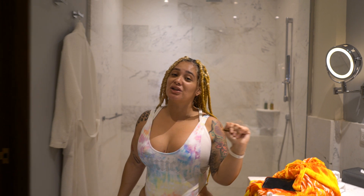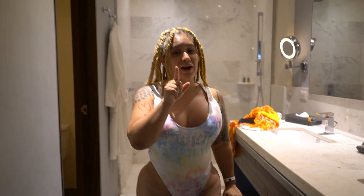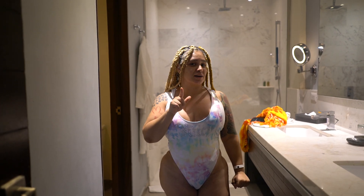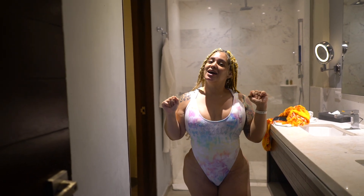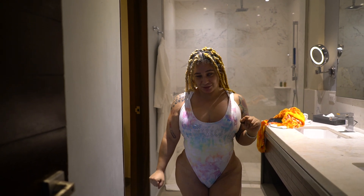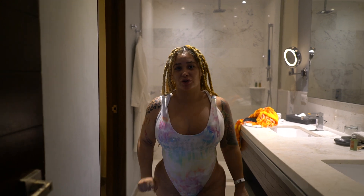That concludes the end of my TRS Cap Cana in Punta Cana, Dominican Republic tour. You definitely have to come check out this hotel — five stars for sure. I'll see you next time, bye!